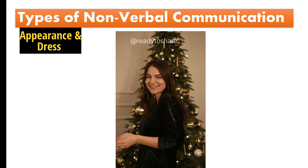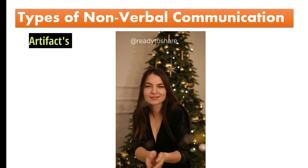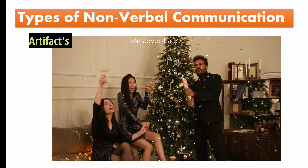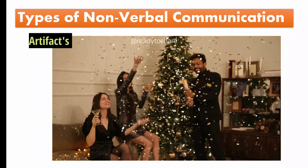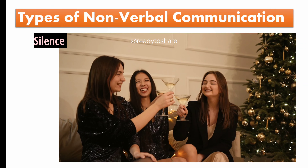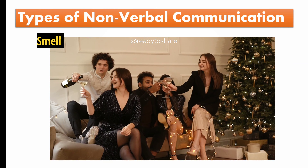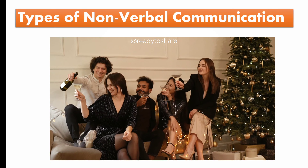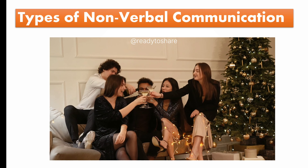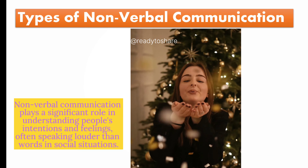Appearance and dress: they've dressed well for the occasion, indicating they put thought into their appearance and want to make a good impression. Artifacts: you notice they wear a necklace with a pendant shaped like a heart, possibly hinting at their romantic interests. Silence: there are comfortable pauses in the conversation, allowing both of you to absorb what's being said without any rush. Smell: they smell pleasant, perhaps due to a subtle but inviting perfume or cologne. In this example, you've effectively deciphered their nonverbal communication cues, which collectively indicate their interest and attraction. Nonverbal communication plays a significant role in understanding people's intentions and feelings, often speaking louder than words in social situations.